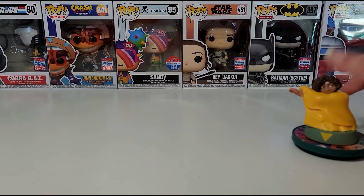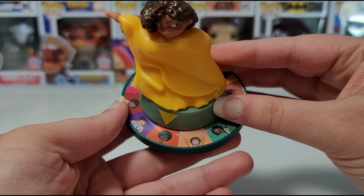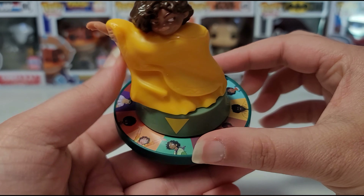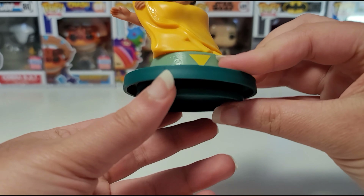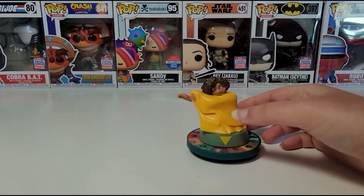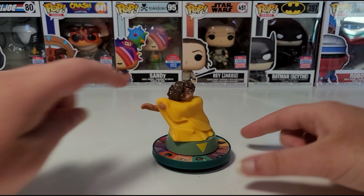Now let's take a look at our toy. I think having all of the characters included in one toy, or at least most of the main characters, is pretty cool, so this might be my favorite toy in the set. Let's see how it spins — you just hold it down and spin it like this. Pretty cool!